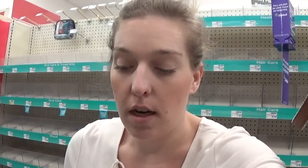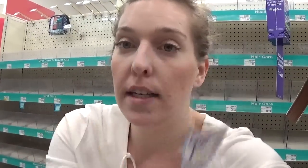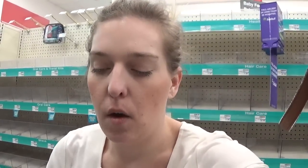We have a great deal on the Kids ACT mouthwash in bubblegum flavor. These are on sale for $4 and we got a dollar off one coupon in today's insert, making it $3. Regular price is $6.29, so I think $3 is a really great price. Everyone has their own price points on what they're willing to pay, but in my book this is a good deal.